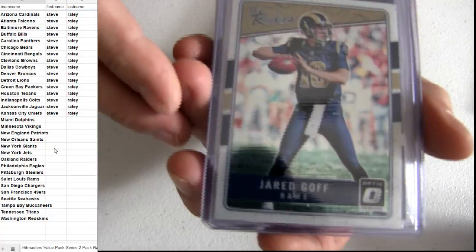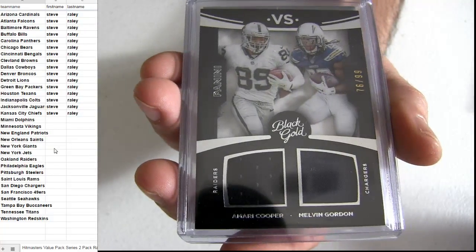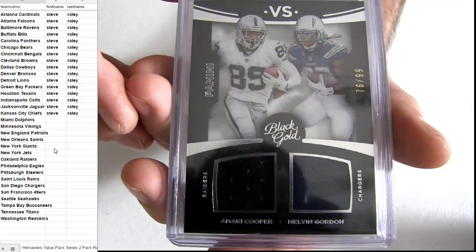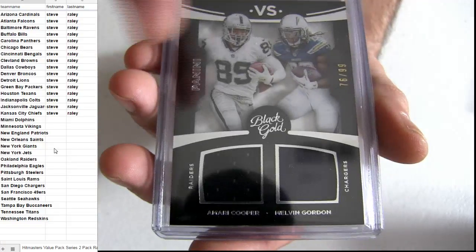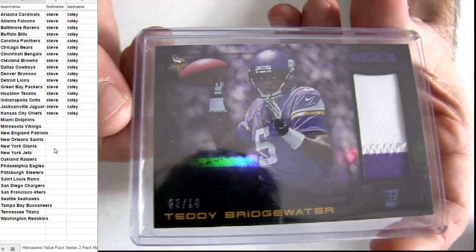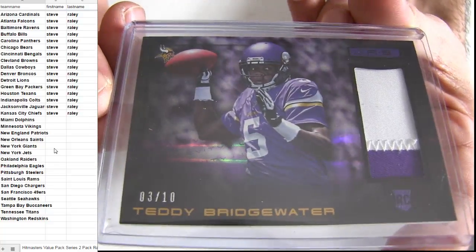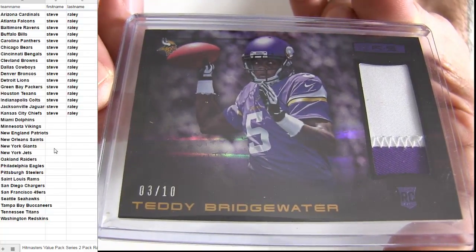Jared Goff optic. All right, all right — we got the versus Melvin Gordon and Cooper coming out of Black Gold, number to 99. And a Teddy B — got the rookie patch, he's numbered to 10. 3 to 10, Teddy B.